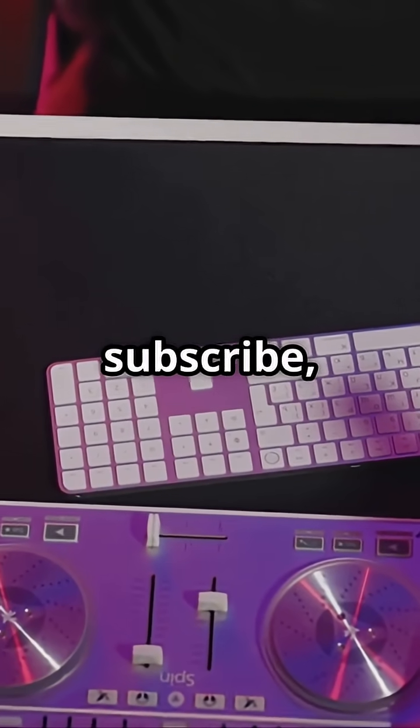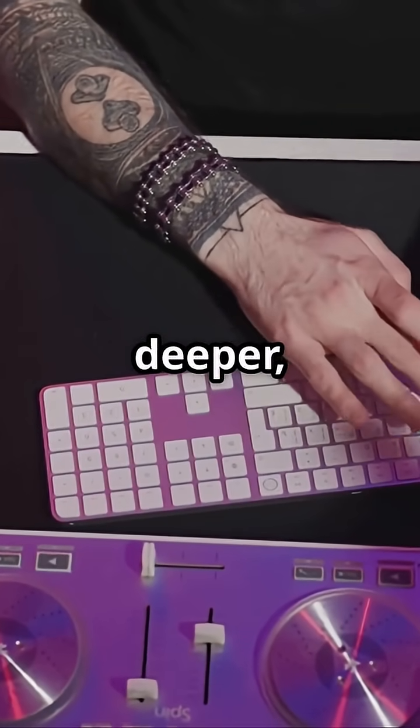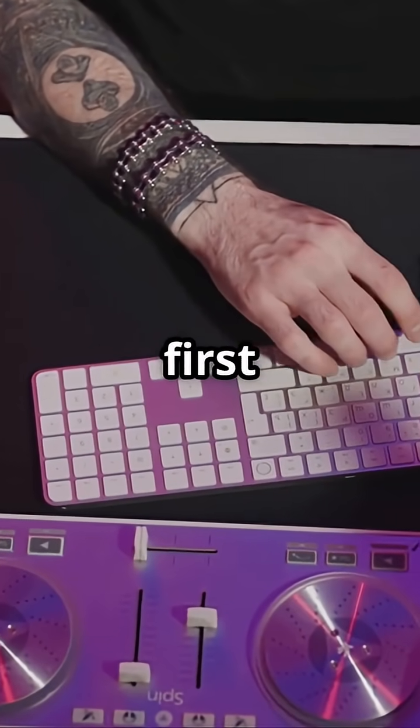If you enjoyed this, like, subscribe, and share for more quick tech breakdowns. And if you want to dive deeper, check out the full video linked in the first comment below.